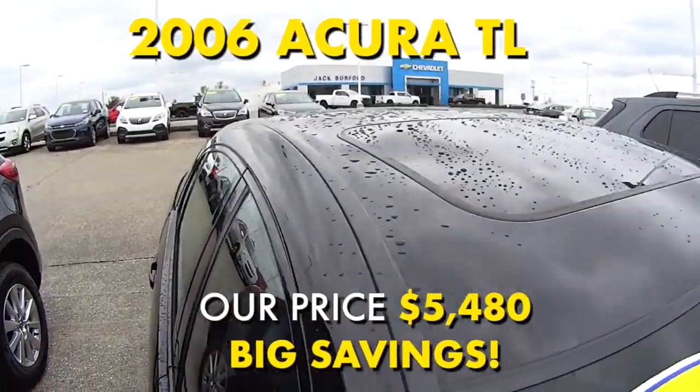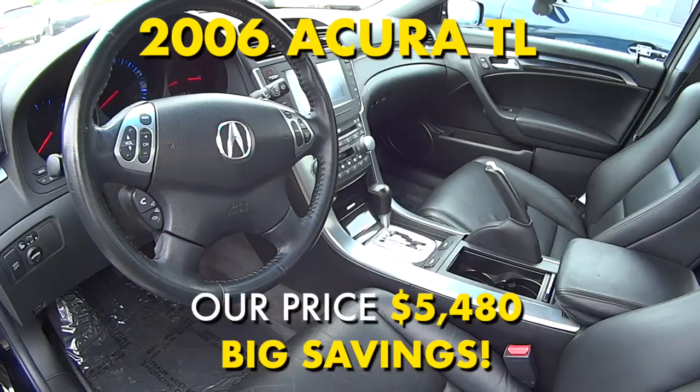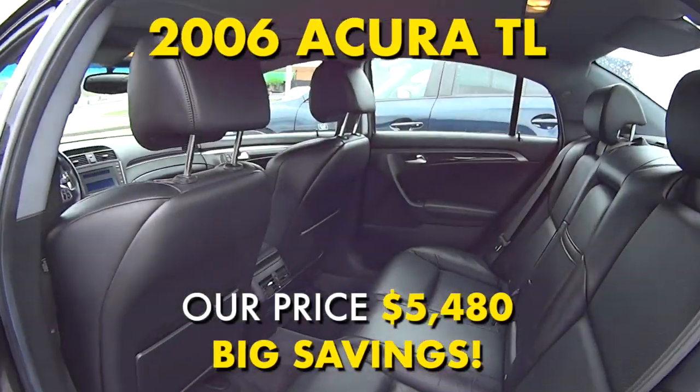It also has a power sunroof, Bluetooth connectivity, heated adjustable front bucket seats, xenon headlamps, and a great sounding eight-speaker audio system with 225 watts of surround sound.